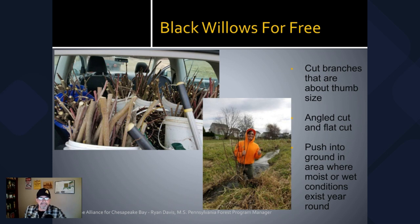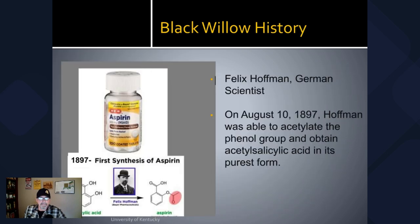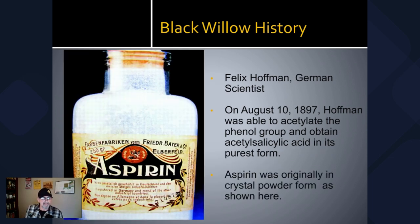We talked earlier about the salicylic acid that's naturally present in the willow species. In 1897, Felix Hoffmann, a German scientist, was able to synthesize acetylsalicylic acid in its purest form, and that's how we got aspirin. In 1899 they came out with a powdered form of aspirin, and then in the early 1900s they got it into pill form — it was the Bayer company.